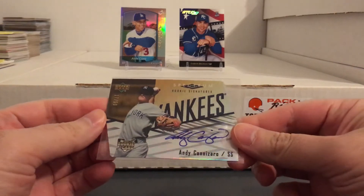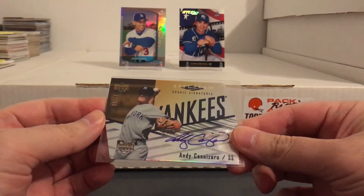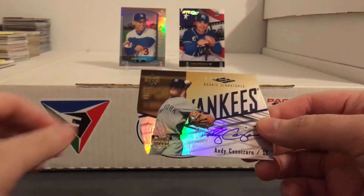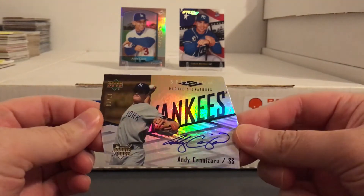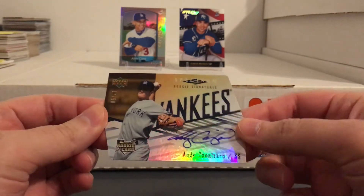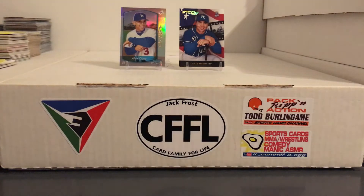Picked up this Yankee autograph — Andy Cannizzaro. I don't remember who that guy is at all, but I figured maybe Jerome could use it because he's always trying to get a nice card of every Yankee ever. Already got in contact with him and he said he could use it, so I'm gonna send that to him.